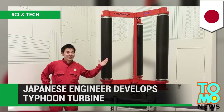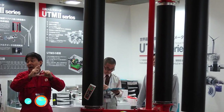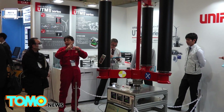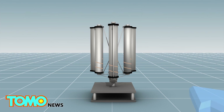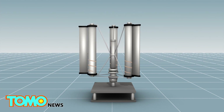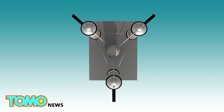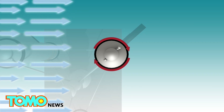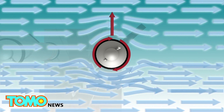Japanese engineer develops a turbine that loves typhoons. A new type of wind mechanism being developed in Japan is designed to not only harness power from the wind, but also to be particularly effective during typhoons. A typhoon turbine created by a Japanese engineer consists of three vertical blades and a central rod, with an omnidirectional axis so that it can respond to wind coming from every direction. The turbine makes use of the Magnus effect: air curves when passing by a rotating object, and the downward deflection of the airflow produces a lifting force that counteracts gravity, enabling the object to remain airborne.